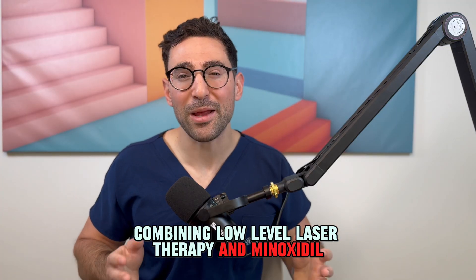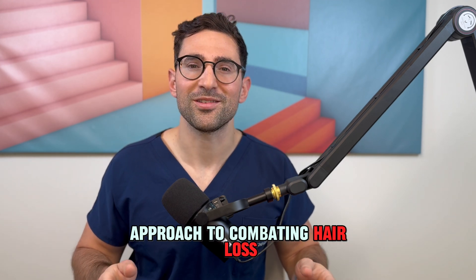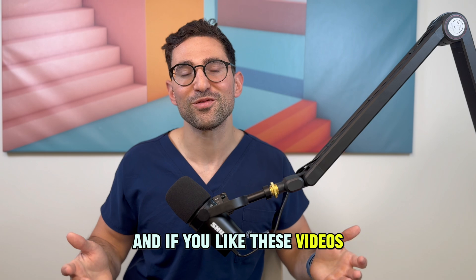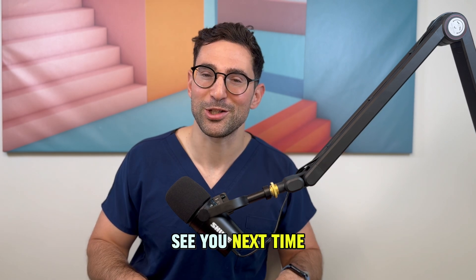Combining low-level laser therapy and minoxidil could offer a synergistic approach to combating hair loss. I'm very interested to know — have you ever tried either one of them, and have you ever tried them together? Please let me know your experiences in the comments, and if you like these videos, please like, share, and subscribe. Thank you so much, see you next time.